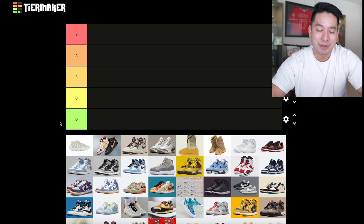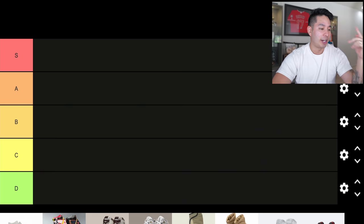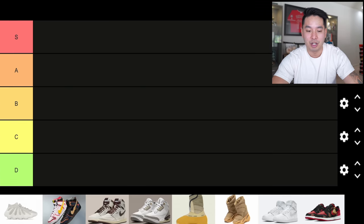Now it is time to check out the 50 best and worst sneakers of 2021. It was a year packed full of sneakers and we're doing this in tier list style. We're on the Tier Maker website with all 50 sneakers loaded up. There were more than 50 that dropped but I tried to pick the ones that were most unique or meant the most to people this year.